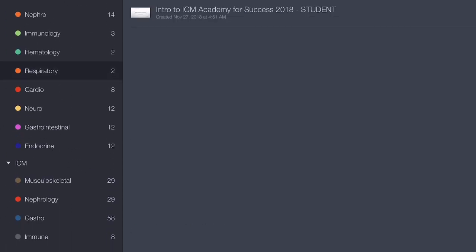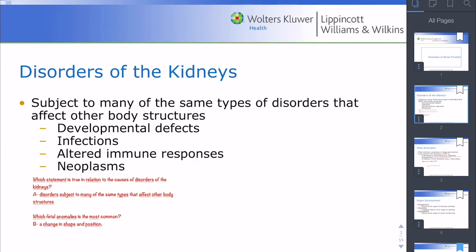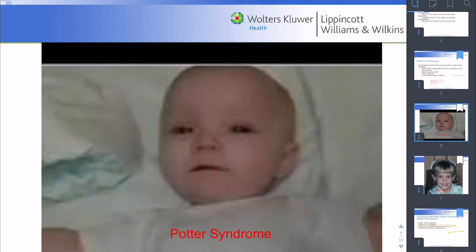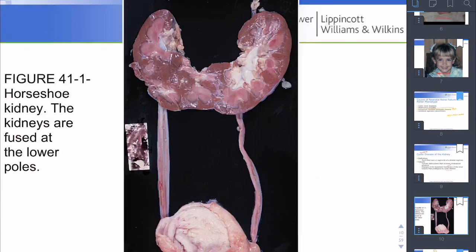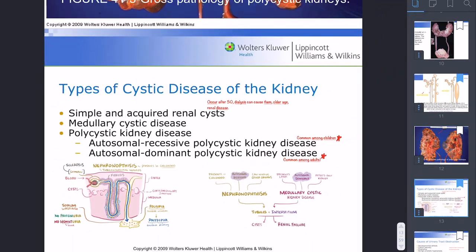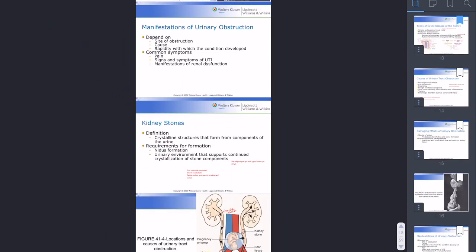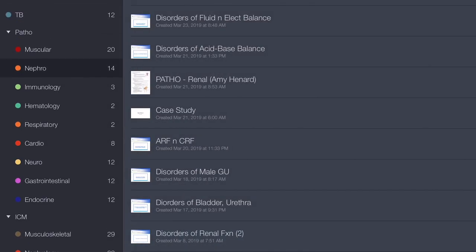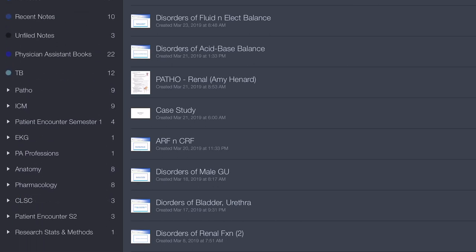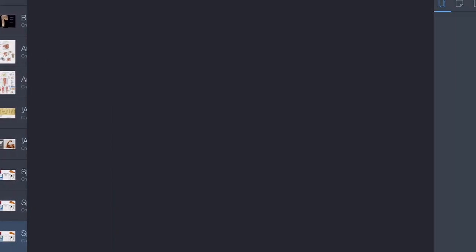Now we're looking at pathophysiology. My pathophysiology PowerPoints aren't usually very long in comparison to pharmacology and anatomy. As you can see, PowerPoints look very different between classes in terms of format and pictures. Some of the pictures you see here I actually added myself — I'd watch videos, and whatever I thought was important I'd add onto the slides by typing it up or copying and pasting pictures I found online, which is one of the great features of Notability.